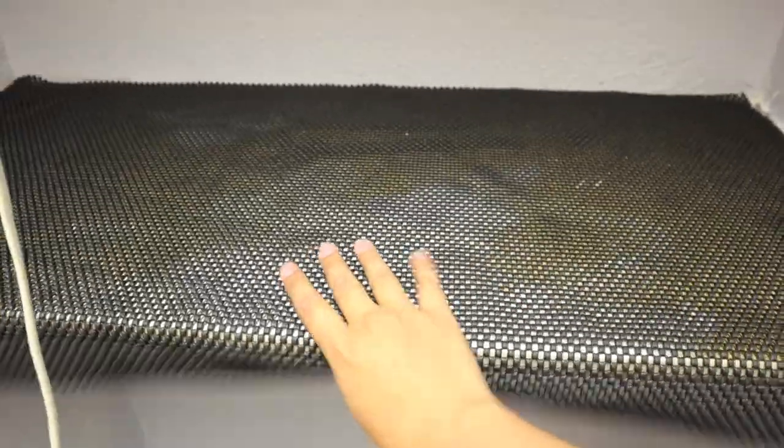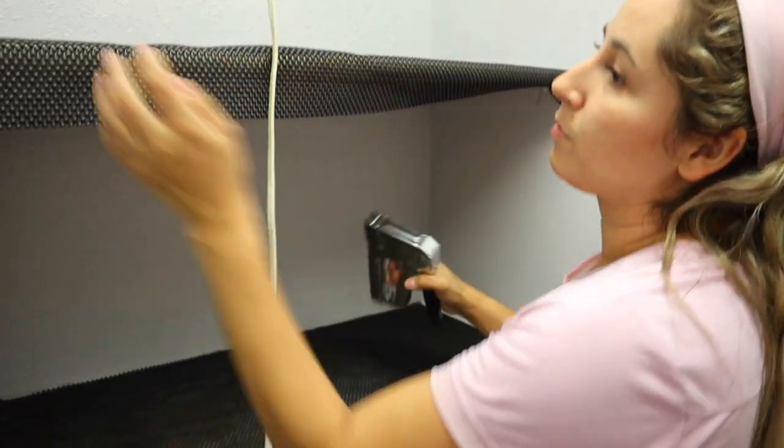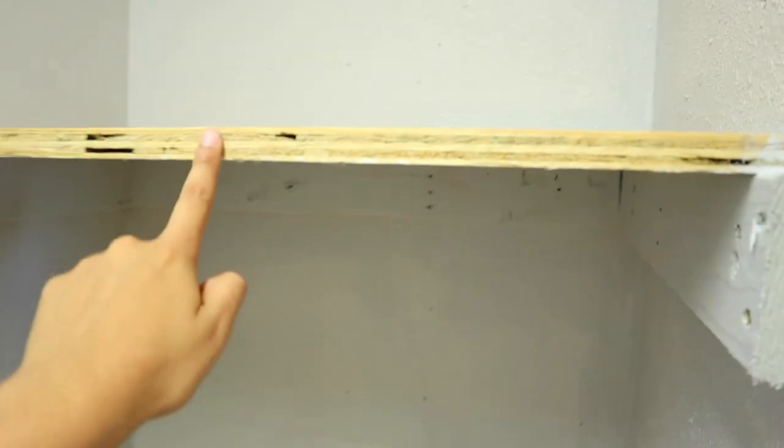We started by clearing out her pantry. Her pantry is a complete new addition to her house — it was actually part of her garage, and her husband simply cut through from her kitchen to the garage and made this little pantry for her. They did do this on a budget, so he used a lot of leftover materials from his job. It wasn't the best quality, but we made do with what we had and made it work.